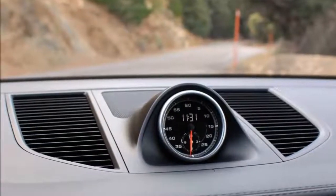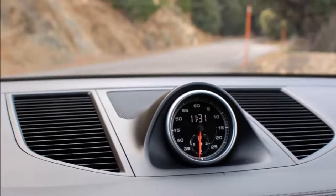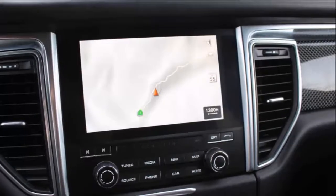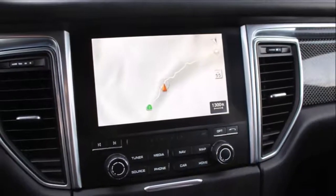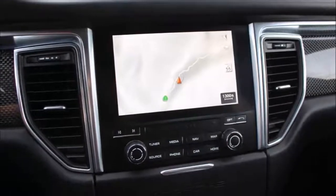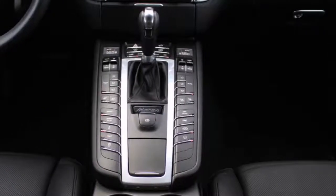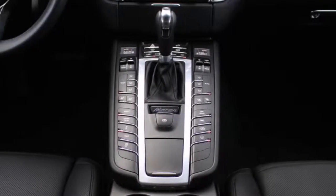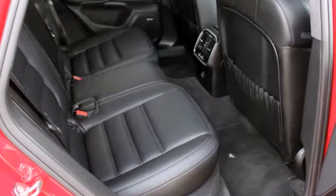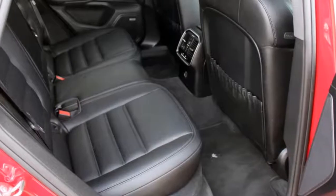Line this car up against a Mercedes GLC or Audi Q5, and to my eye it's the prettiest of the bunch. I'll admit the sheer number of buttons on the Macan's center stack is overwhelming at first blush, but live with the car for a week and you get used to it. In fact, I enjoy the fact that there are physical buttons for everything — no car systems hidden in infotainment menus, everything clearly labeled.